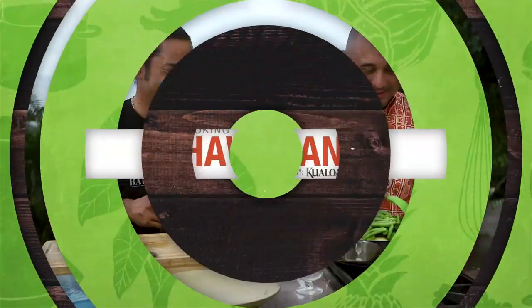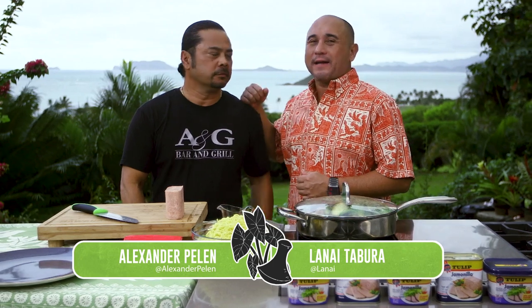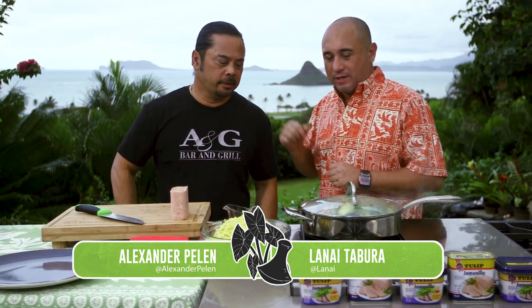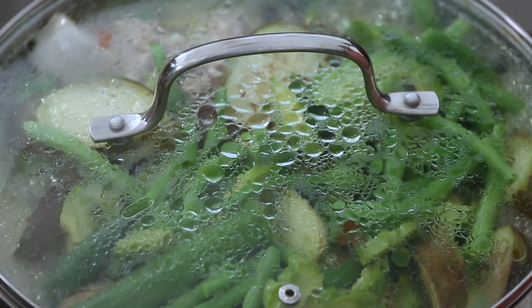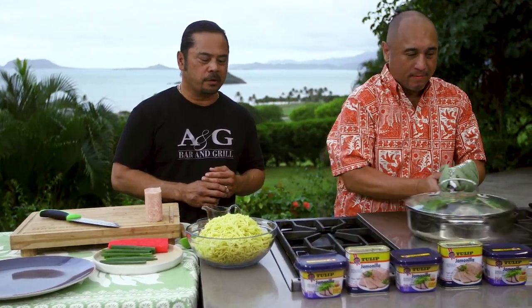What are you making next? We're going to make some fried noodles — my mom's famous fried noodles. Your fried noodles have been selling really well. People are talking about it. We're going to cut some tulip — just about half.